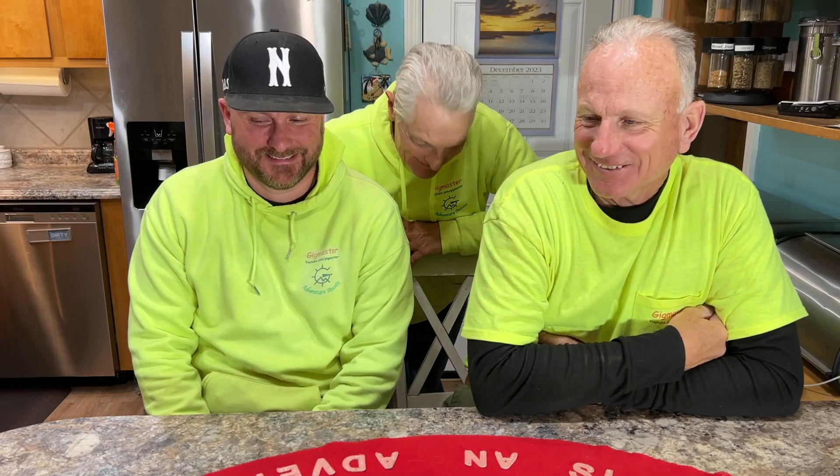Every time I think that place is done, it comes through for us. Oh man, we had an awesome day today! What's the oldest copper coin you ever found, buddy?